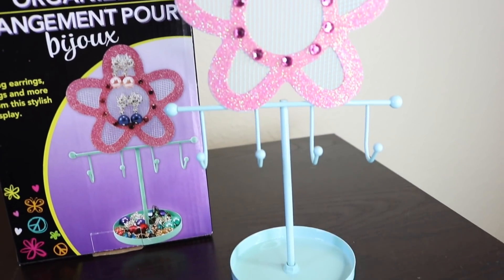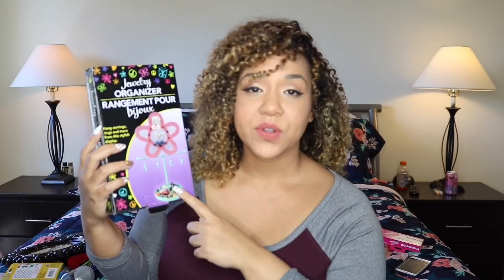I've seen this jewelry organizer at Dollar Tree a thousand times and for some reason this time it caught my attention — I think it's actually really great for a dollar. It has a little holder up top for your necklaces, mesh on the very top to hold your earrings, and a little bowl on the bottom so you can place your rings or any other loose jewelry.